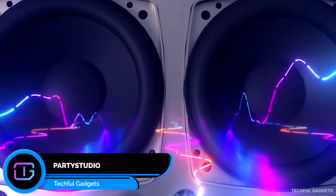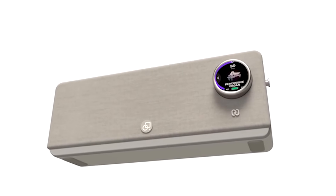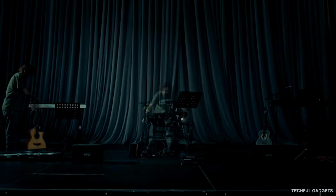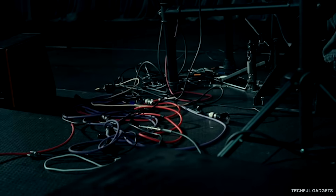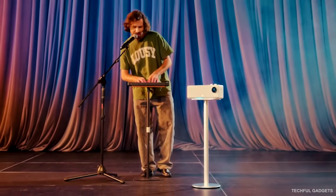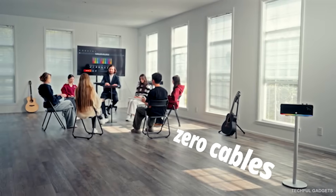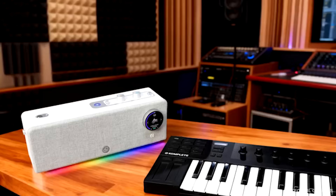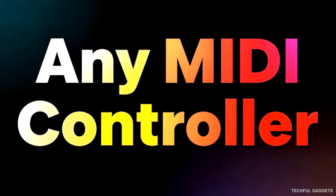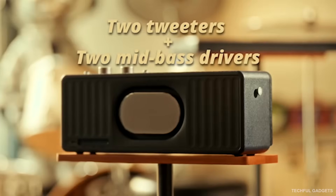We've seen synths with built-in speakers, but what about a speaker with a built-in synth? That's exactly what Popu Music Party Studio is — billed as the world's first wireless MIDI synthesizer speaker. Pair it with a Bluetooth MIDI keyboard and you can start playing instantly: no software, no cables, no complicated setup. Because sound is generated directly inside the speaker, latency stays under 16 milliseconds, so everything feels tight and responsive. It supports up to three wireless MIDI devices at the same time, each triggering a different sound — perfect for jamming with friends. There's also a wired MIDI option. Simple, portable, and surprisingly powerful.